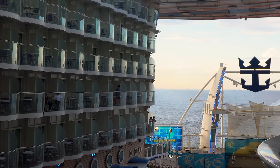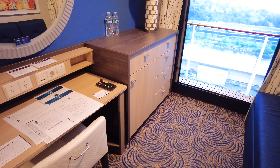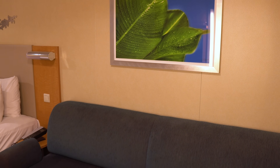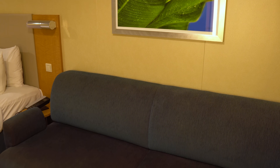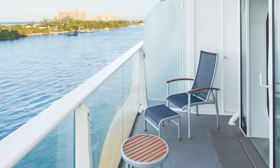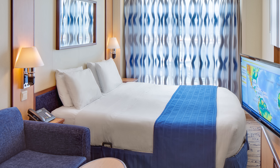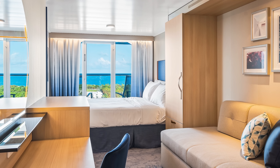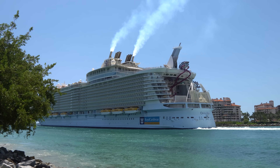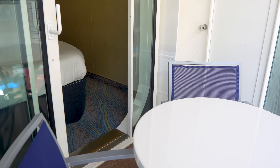Should you book an inside cabin or a balcony? Depending on how you vacation, the choice may not matter much. Those who prioritize being out and about can certainly save a lot of money by booking an inside cabin. But if you prefer the views that only a private balcony can provide, along with the privacy and seclusion that comes with it, then booking a balcony is the better choice. If you have more than two people in your group, a balcony would be a better choice for the additional space. A balcony will cost more, but if you're flexible with travel dates and where you sail, there are definitely deals to be found.